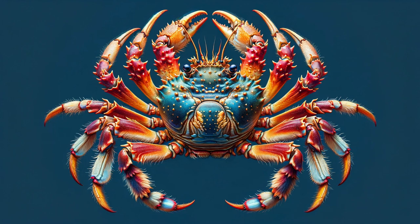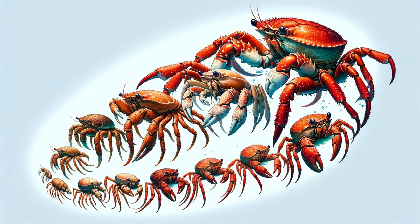Appearance. They have a distinctive appearance with long legs, a hard shell, and a fan-shaped tail. Their color can vary from bright red to bluish or golden, depending on the species. They can live for several years, although the exact lifespan varies by species.